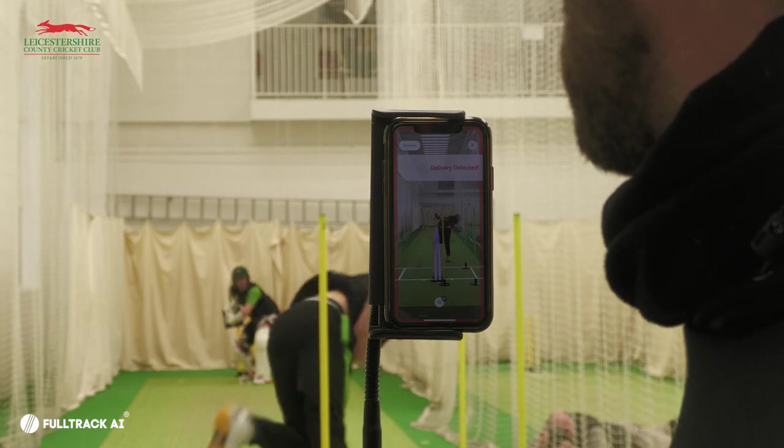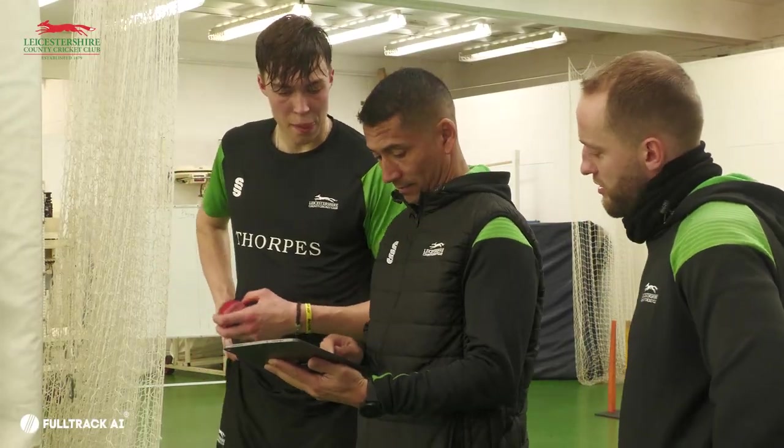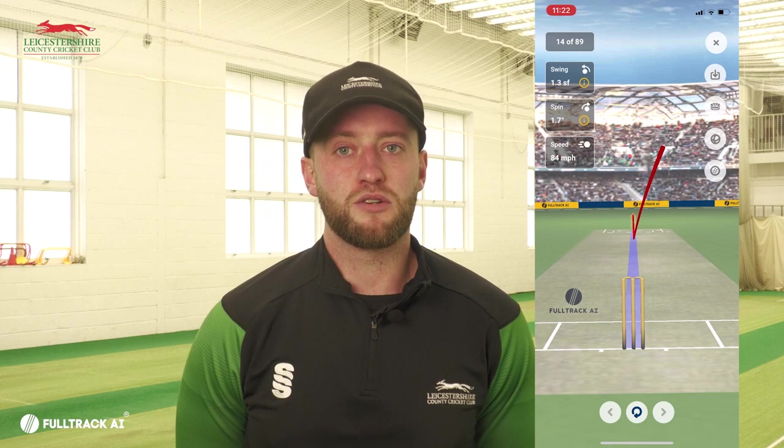Jack, we've seen the introduction of FullTrack AI here at Leicestershire. Just tell us a little bit about it. So essentially FullTrack AI is a ball tracking app that we've been using in training. It's given us data ball by ball in the sessions when we're doing batter v bowler. The sort of data it gives out is lengths, lines, ball speed, swing, spin. So it's really given us a data output in our sessions and making it more effective from a performance point of view.